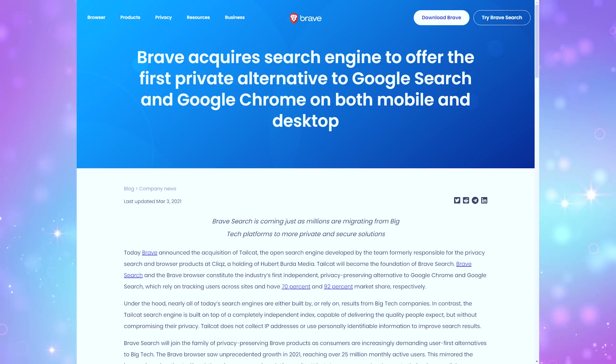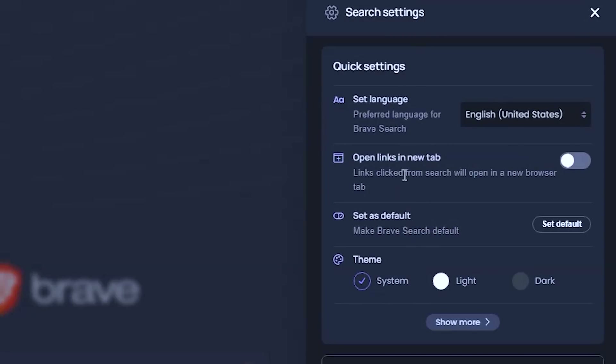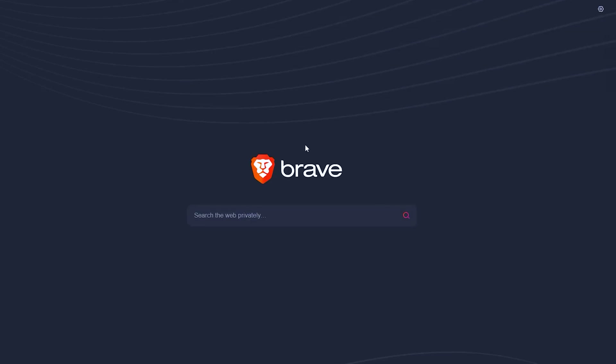After acquiring Tailcat, Brave also made their search engine, called Brave Search, more privacy-centered. Brave Search can be used in any browser, so you could use it in Google Chrome even. But replacing Google's search with the Brave browser and Brave Search is like doubling down on your own privacy.